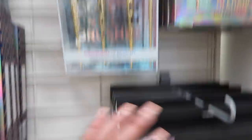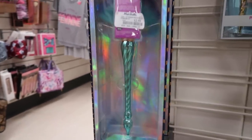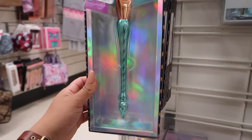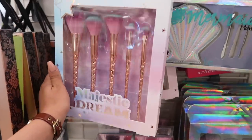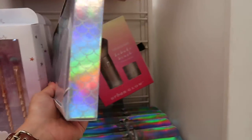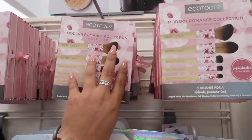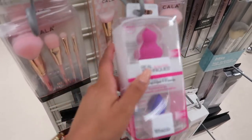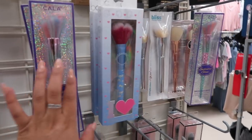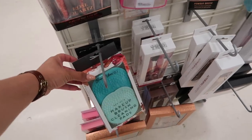They have Juicy Couture brushes — I had never seen these — for $14.99, more Real Techniques brushes, and Max Studio 20-piece golden unicorn brushes for $9.99. There's a really pretty fan brush for $5, and a Majestic Dream Unicorn Collection brush for $9.99. There's also a mermaid brush set for $5.99 and EcoTools romance brushes for $5.99.